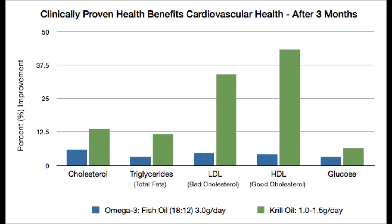Another huge benefit of krill oil is that it has a very powerful antioxidant in it. It's called astaxanthin — much easier to take than to say. However, this antioxidant protects your cells from the harmful effects of free radicals, and free radicals are everywhere. When we breathe in air that has pollution, if we break down foods,